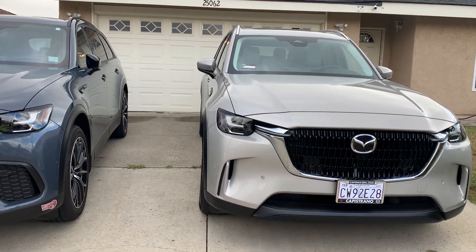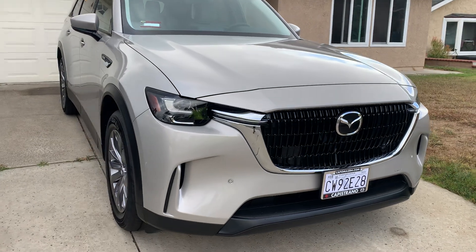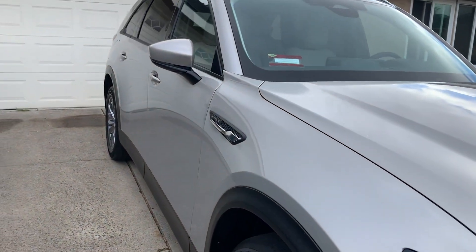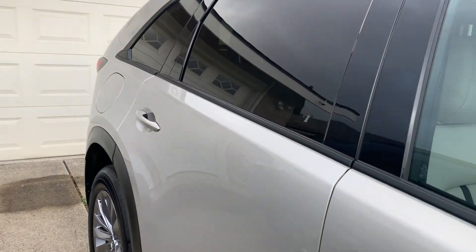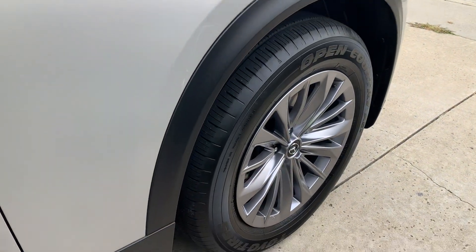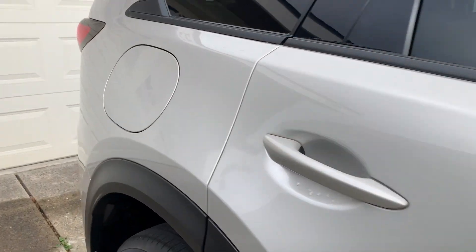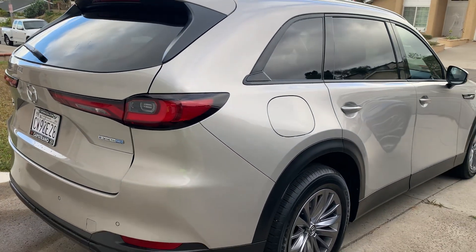My baby sis. Wanted to give you a look-see — I haven't had time to really photograph this for you. Give you an idea what the car looks like. Let me show you the rear.